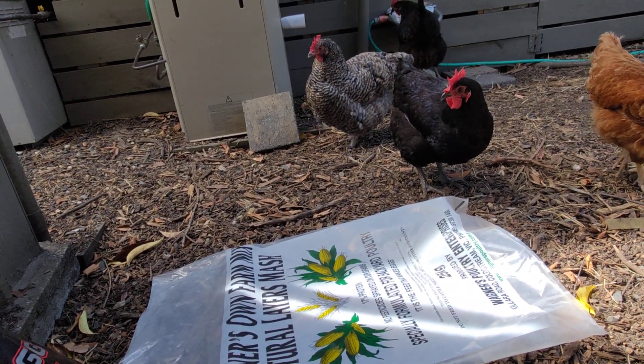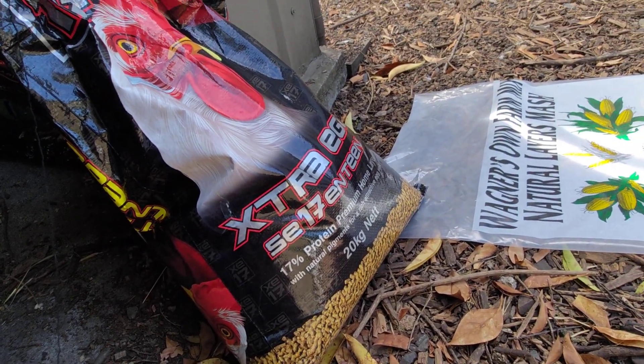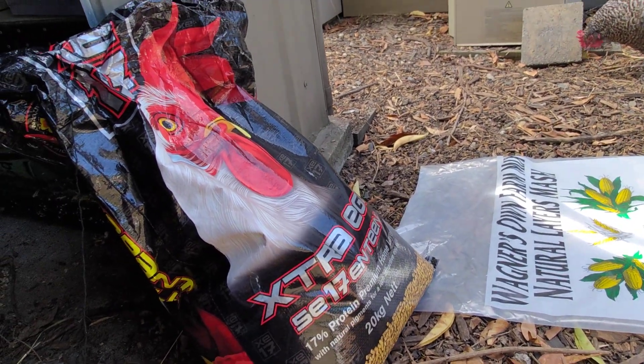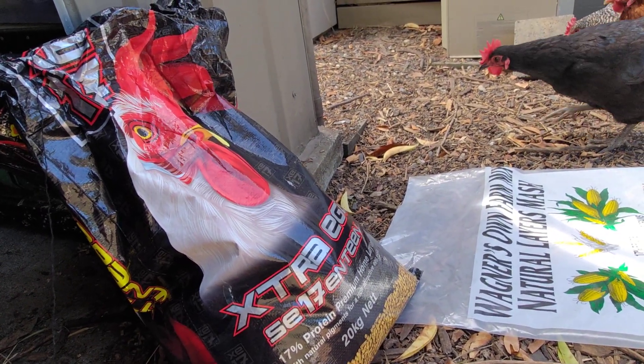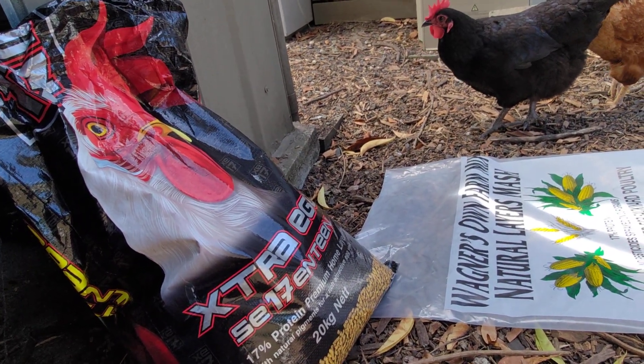So I decided I wanted to switch to pellets, because one — I heard good things about this one, and two — with pellets it's all the same consistency, so hopefully they will just eat it and there won't be as much pickiness.